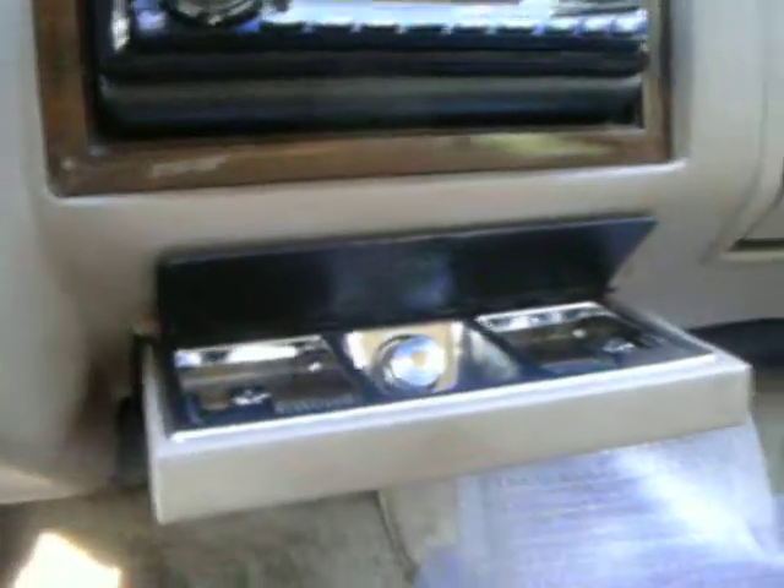The leather is kind of cracked. So when you open the ashtray, it don't pop up right, but if you push it back real good, the ashtray will pop up like it's supposed to.